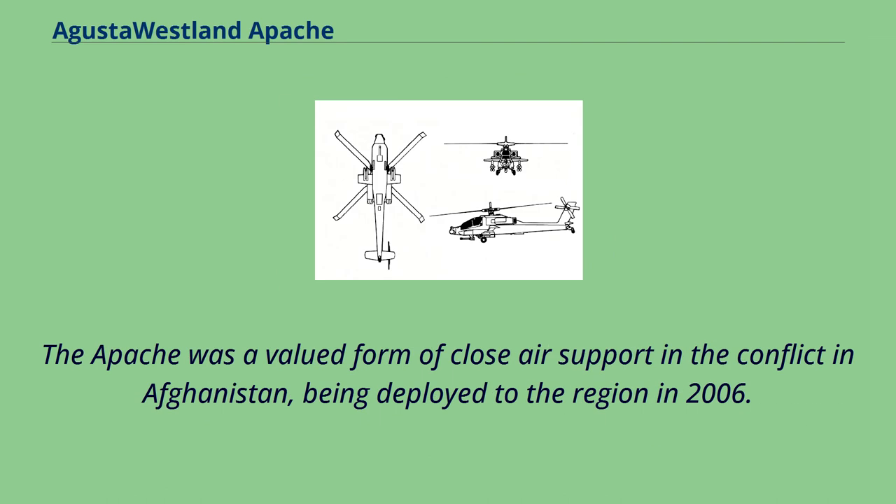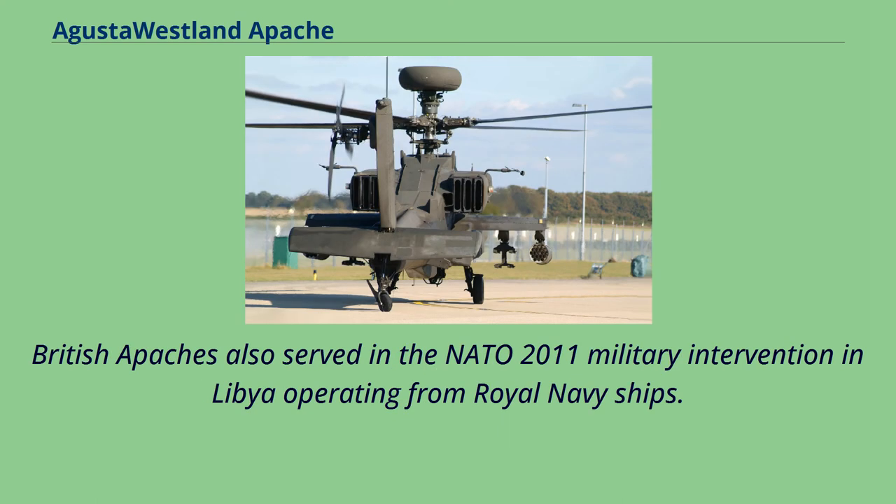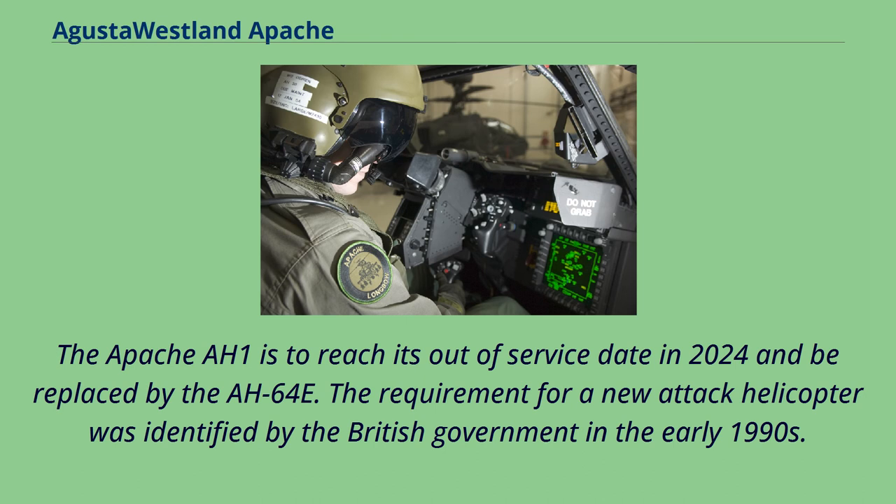The Apache was a valued form of close air support in the conflict in Afghanistan, being deployed to the region in 2006. Naval trials and temporary deployments at sea have proven the aircraft as an able platform to operate from the decks of ships, which is a unique application of the Apache amongst its operators. British Apaches also served in the NATO 2011 military intervention in Libya operating from Royal Navy ships. The Apache AH-1 is to reach its out-of-service date in 2024 and be replaced by the AH-64E.